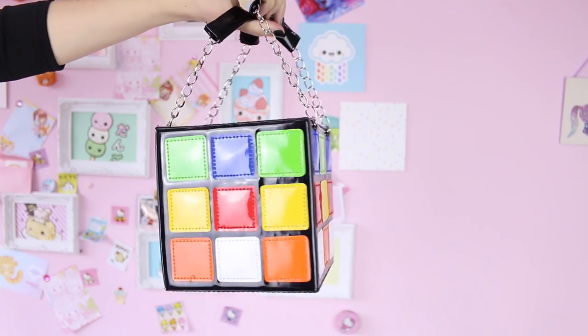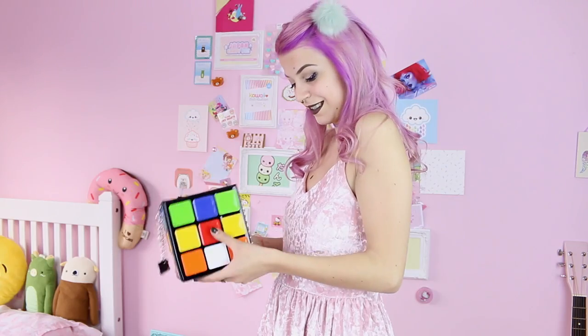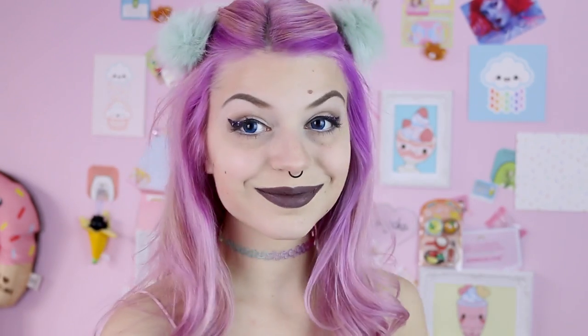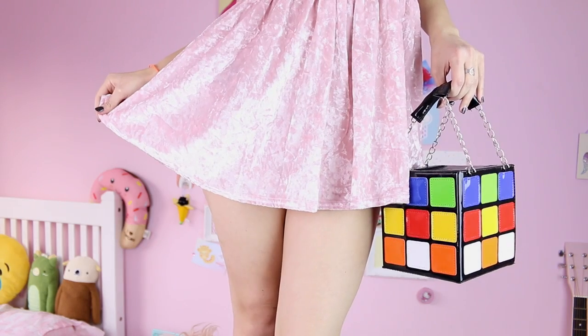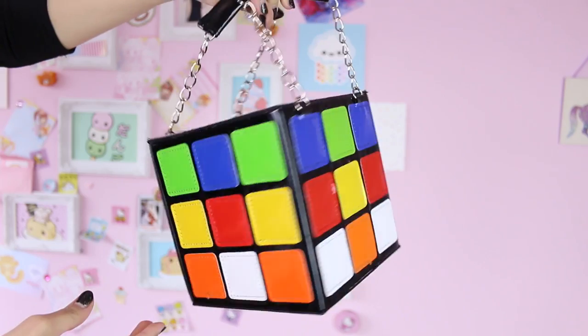Now this is the most colorful outfit in this entire lookbook, because let's be honest — that's a Rubik's Cube bag, of course it's gonna be colorful. I decided to wear it with a velvet dress again, but this time it's a very nice pastel pink that matches my pastel pink little shoes. I'm also wearing these pompoms on my head to make it extra cute, and these rainbow tattoo chokers so it matches the bag.